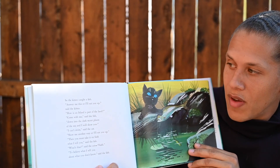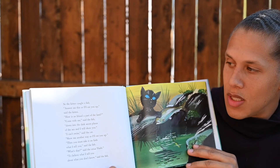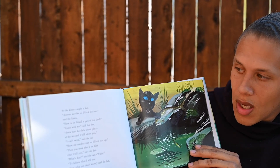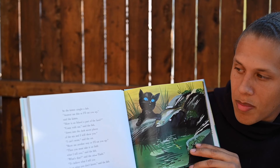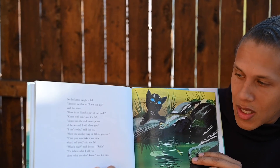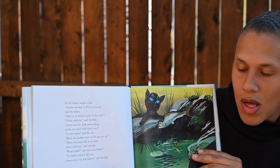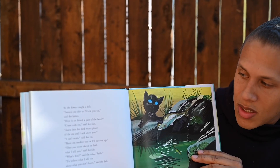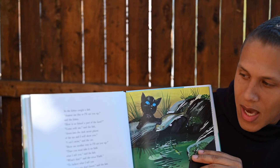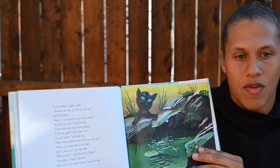So the kitten caught a fish. Answer me this or I'll eat you up, said the kitten. How is an island a part of the land? Come with me, said the fish, down into the dark secret places of the sea, and I will show you. I can't swim, said the cat. Show me another way or I'll eat you up. Then you must take it on faith what I tell you, said the fish. What's that, said the cat. Faith to believe what I tell you about what you don't know, said the fish.